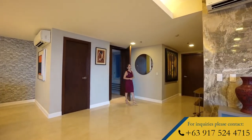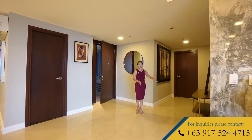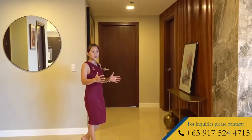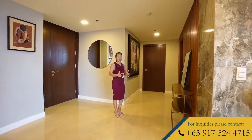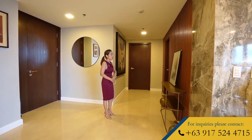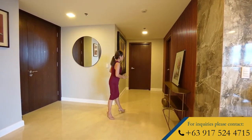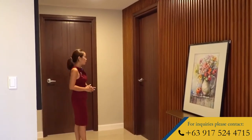Upon entering, you are greeted by this nice receiving area with a very beautiful accent wall. Since it is a double-corner unit, it is divided into two wings — the east wing and the west wing. Let's go explore first the west wing, which has two of the four bedrooms.